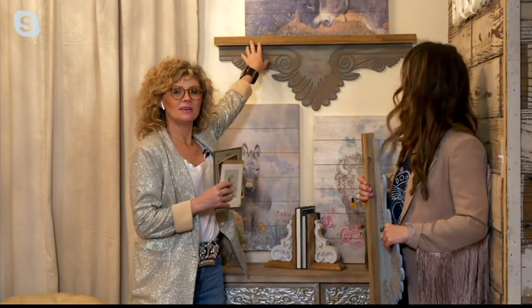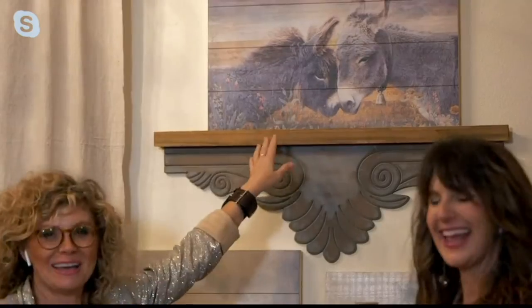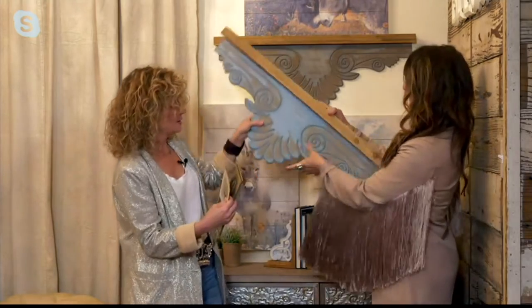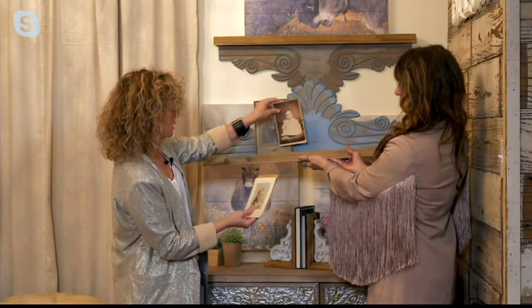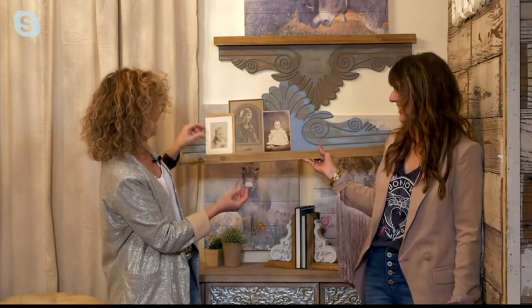We've got the donkey up here. You can take old pictures and maybe turn them this way, then stack stuff on it — a little creepy baby. You can stack your creepy baby photos with these vintage photos of people that we don't know.